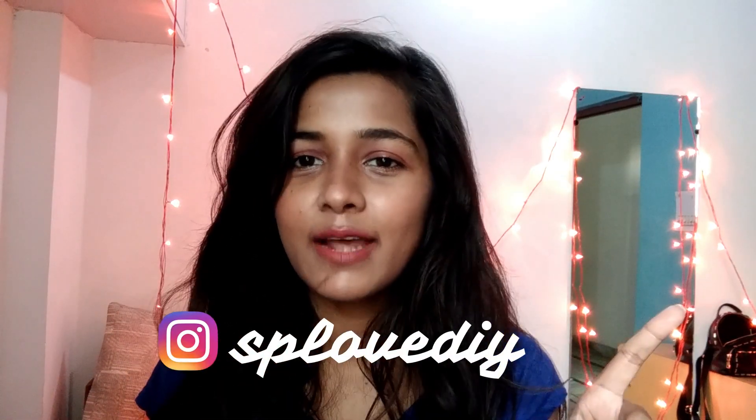Thank you for watching, guys! I hope you enjoyed this video. Don't forget to subscribe to my channel and follow me on Instagram — my handle is in the description. Bye!